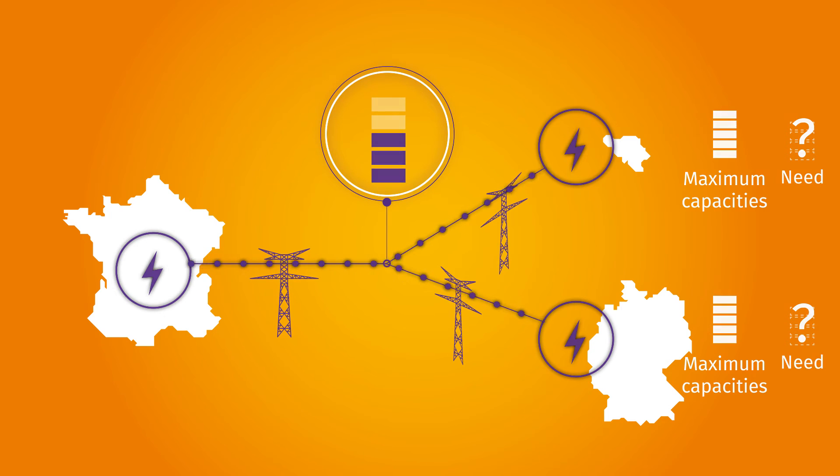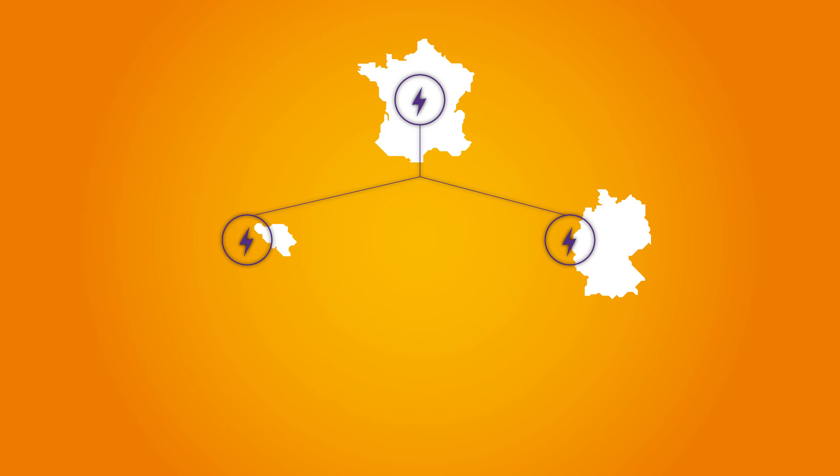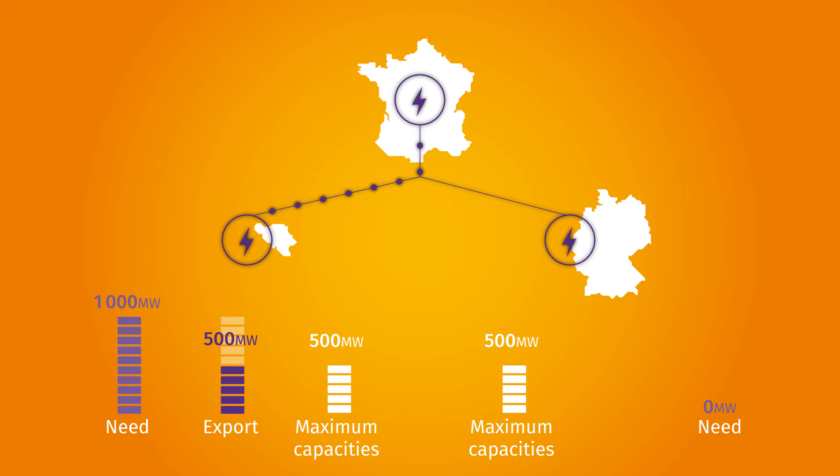Consider a case in which RTE allocates a maximum export capacity of 500 MW to both Belgium and Germany, while Belgium wishes to import 1000 MW and Germany no electricity at all. Belgium's needs can only be half satisfied, while the transmission capacity reserved for exports to Germany, not needed at this particular time, is lost.